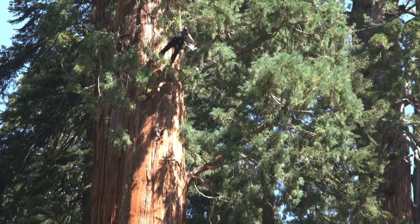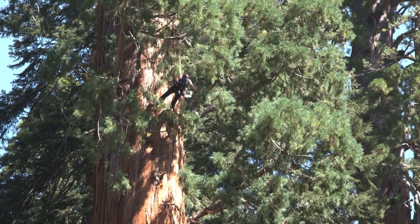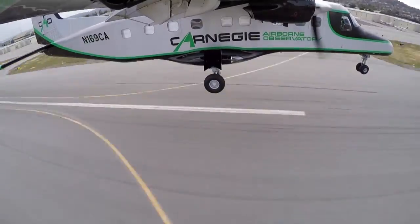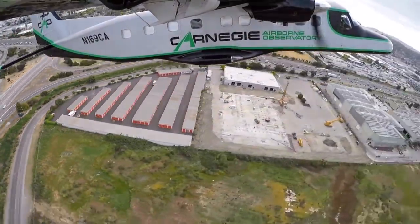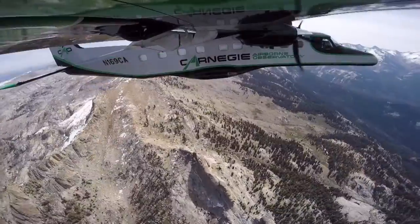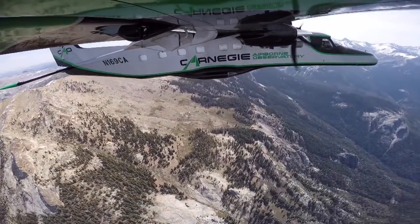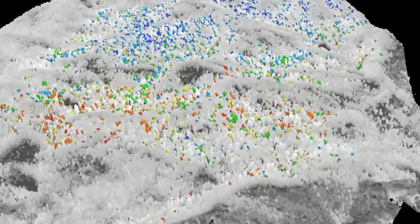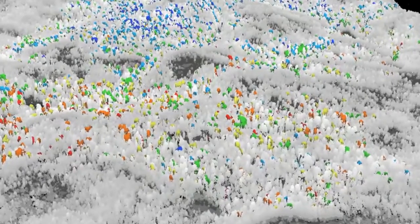Researchers can only climb a fraction of the area's estimated 160,000 giant sequoias, so the park has also enlisted scientists who can survey many giant sequoias at the same time. The Carnegie Airborne Observatory measures the trees' water content. The blue trees are getting the most water; the yellow, orange, and red trees are getting the least.